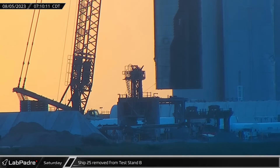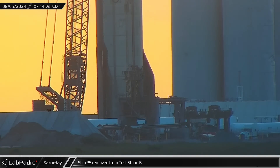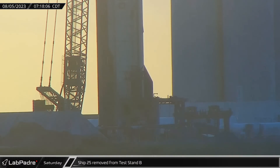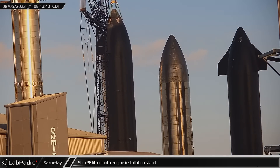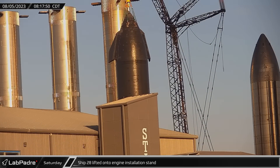As the sun rose over the launch site, Starship 25 was removed from test stand B and placed on a transport stand ahead of the ship's planned return to the build site. Not much later, Ship 28 was lifted onto the engine installation stand to be readied for its static fire test campaign while it waits for a test window to open.